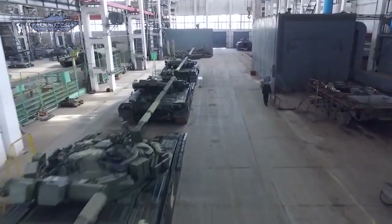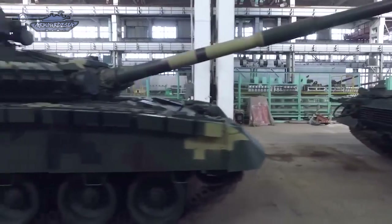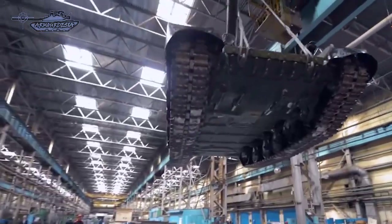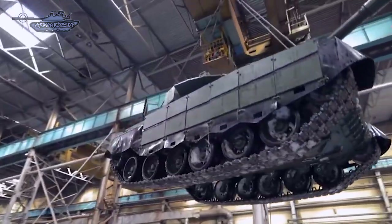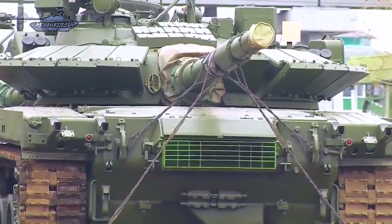Earlier it was planned that all Russian T-80 series tanks would be retired by 2015. However, in 2017 the Russian Ministry of Defense signed a contract to upgrade a total of 62 T-80BV tanks to the T-80BVM standard in order to keep them in operational service.